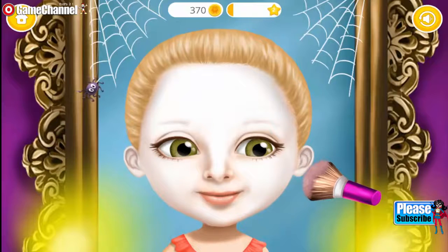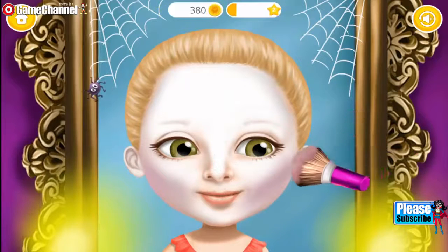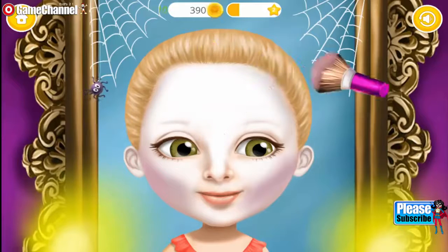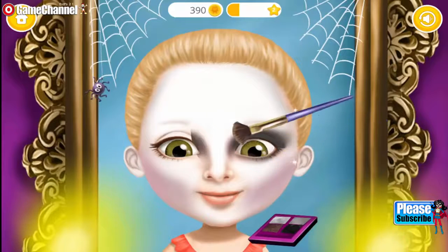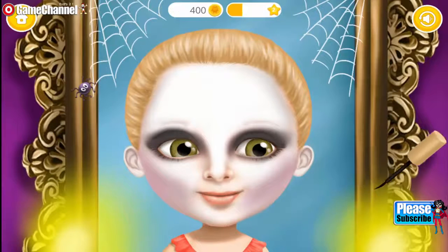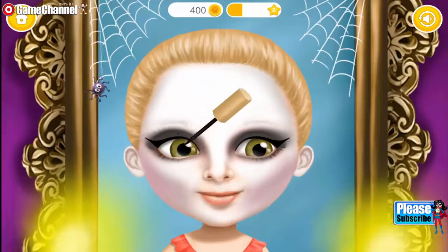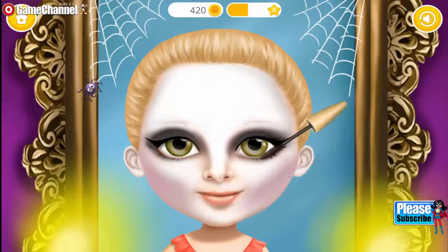Now add some violet shades! Very nice! Very nice! Some mascara for an awesome look!